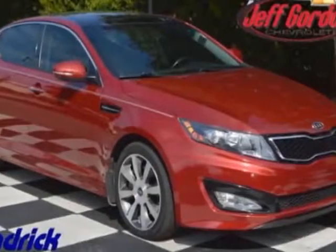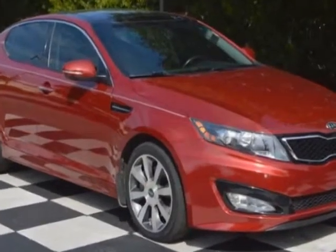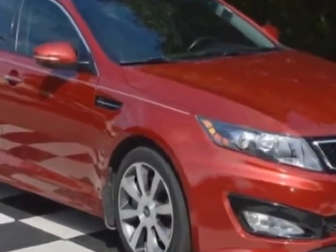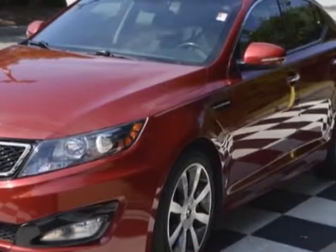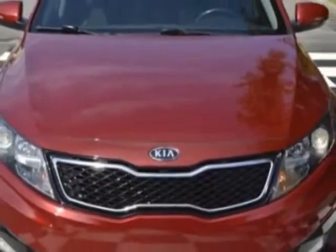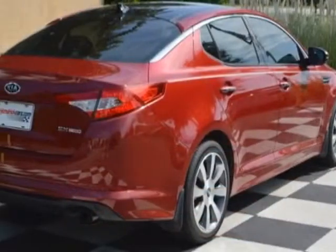Check out this 2012 Kia Optima. This Optima has just under 53,500 miles. For your protection, a warranty is available for this vehicle. This Optima boasts a 2.0 liter engine and has a 6-speed automatic transmission.